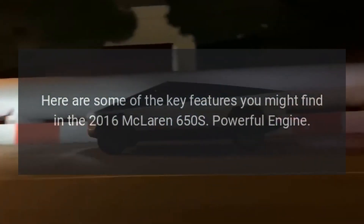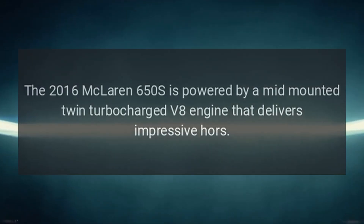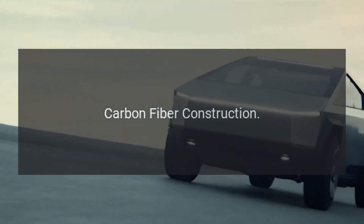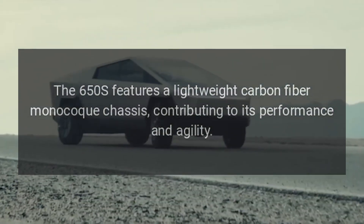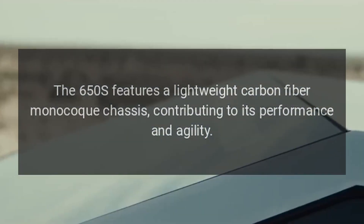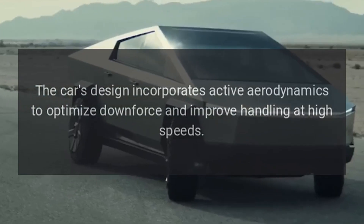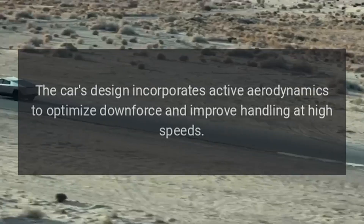Powerful engine. The 2016 McLaren 650S is powered by a mid-mounted twin-turbocharged V8 engine that delivers impressive power. Carbon fiber construction. The 650S features a lightweight carbon fiber monocoque chassis, contributing to its performance and agility. Advanced aerodynamics. The car's design incorporates active aerodynamics to optimize downforce and improve handling at high speeds.